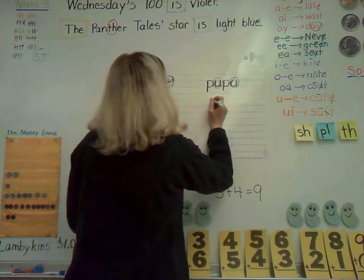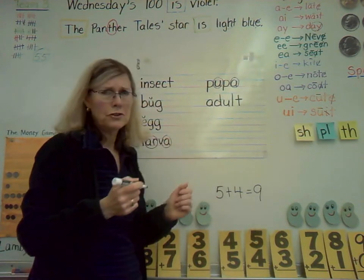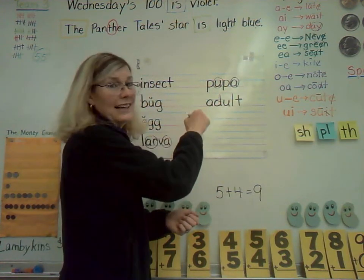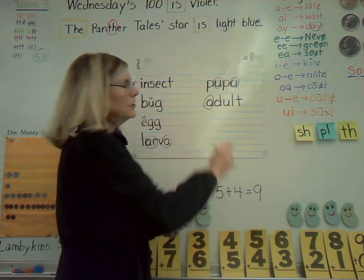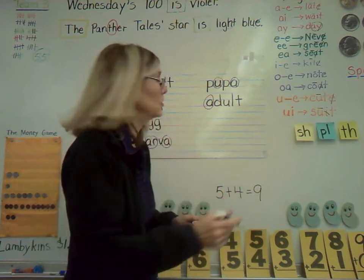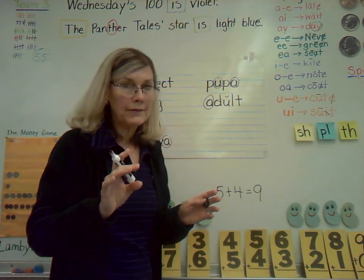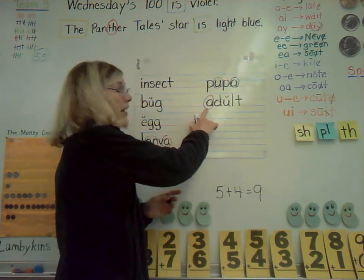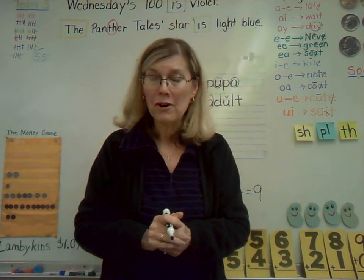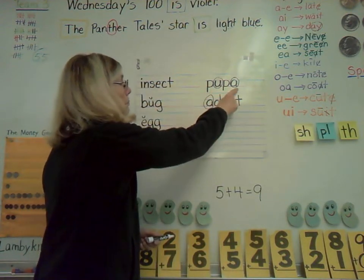Next word: A-D-U-L-T. Circle the A — it's making a special uh sound, just like at the end of pupa. The U is being short, so put a short symbol over that. We're going to sound this out with uh, then uh again — adult. Stage four in the insect life cycle. So you've got all four stages on your handwriting page today: egg, larva, pupa, adult.